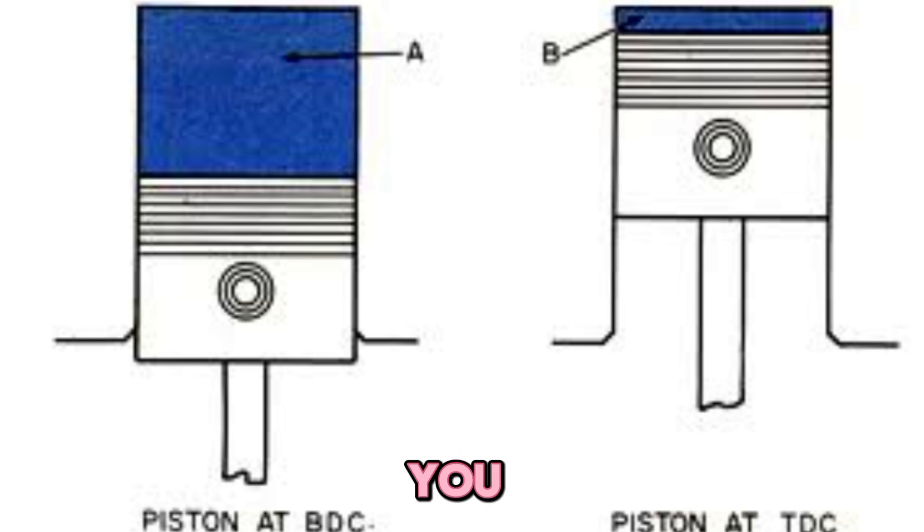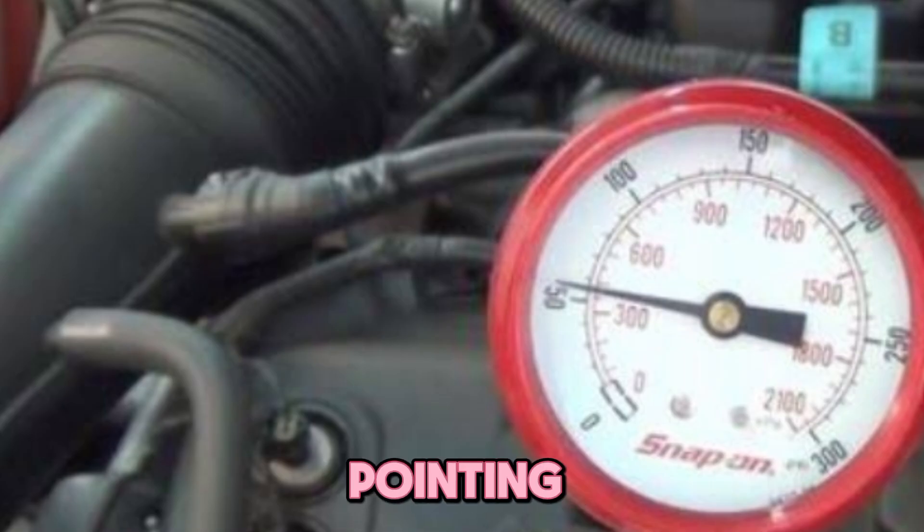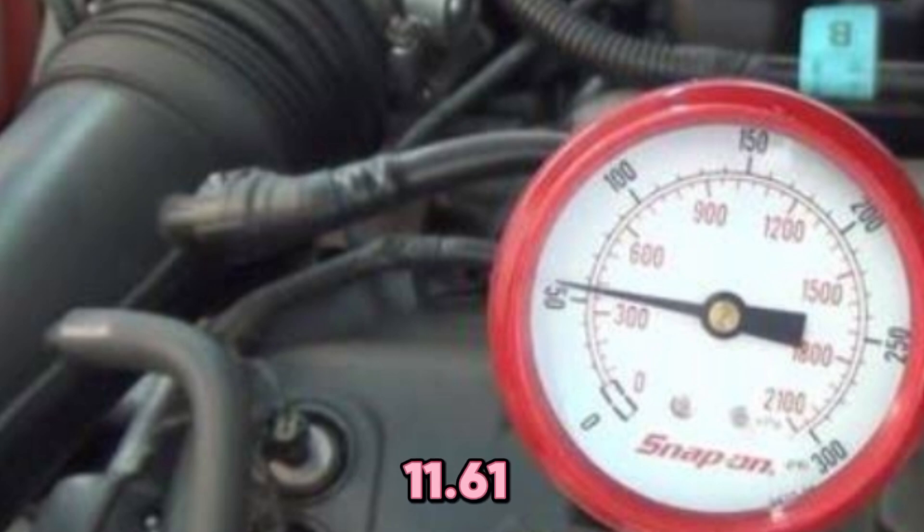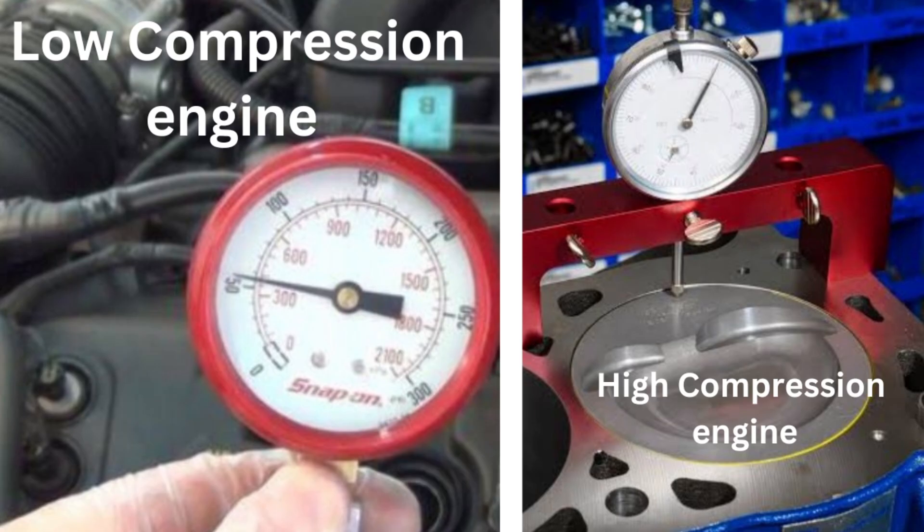Example build: imagine you have a Honda B16A with a stock 10.2:1 ratio. Milled head 0.020 inches → 10.8:1. Dome pistons +4cc → 11.6:1. Thinner gasket 0.018 inches → 11.9:1. Result: 30-plus HP gain, but you'd need 98-plus octane fuel and a careful tune to avoid knocking.